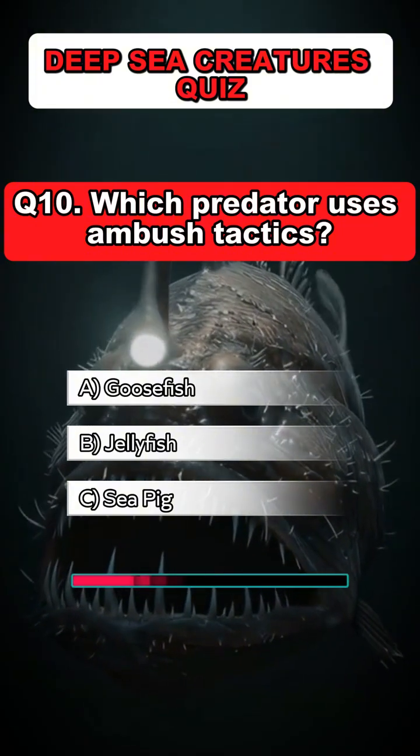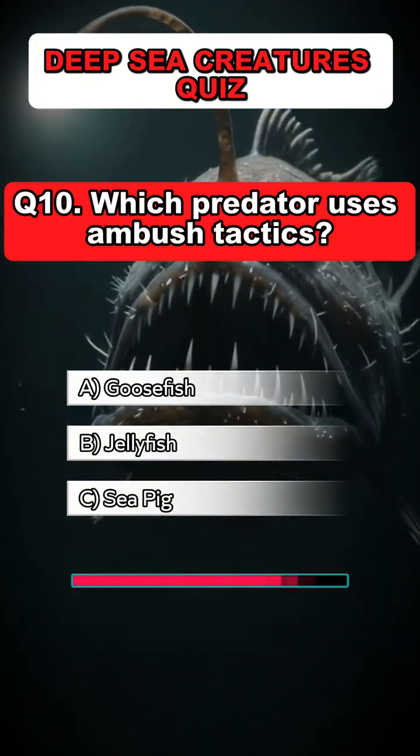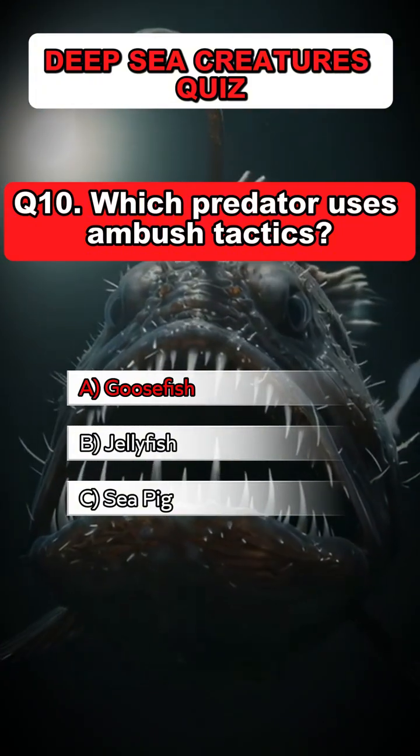Question 10: Which predator uses ambush tactics? Answer: A. Goosefish.